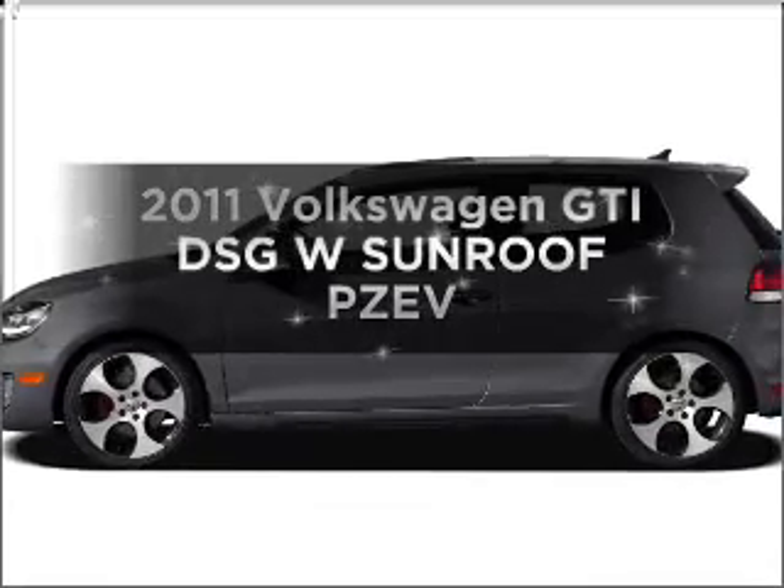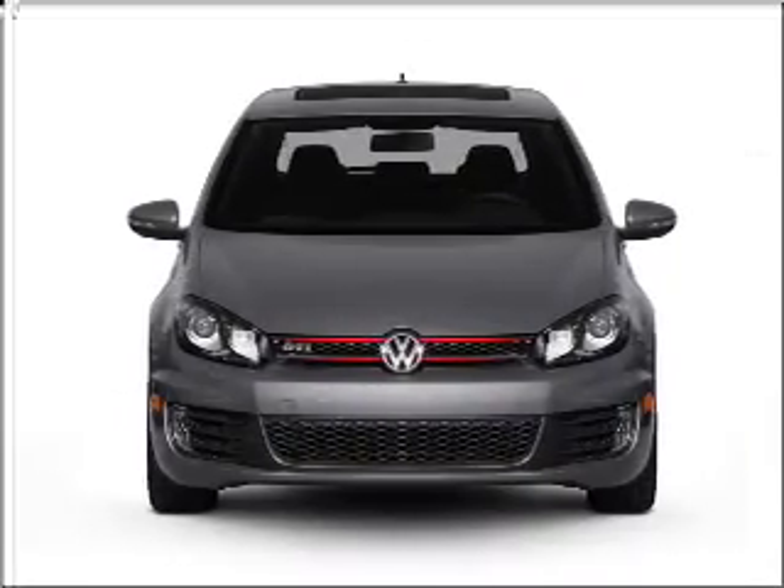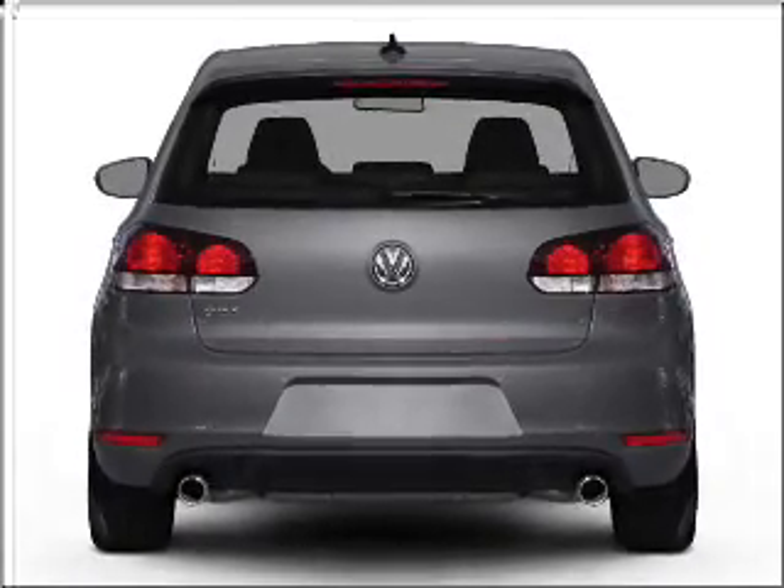Imagine yourself in this 2011 Volkswagen GTI. This is the set of wheels you've been looking for, with an efficient four-cylinder engine connected to a smooth-shifting six-speed automatic transmission.